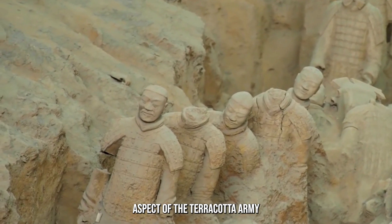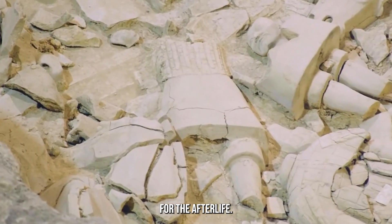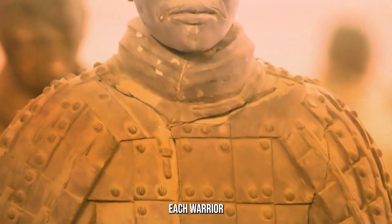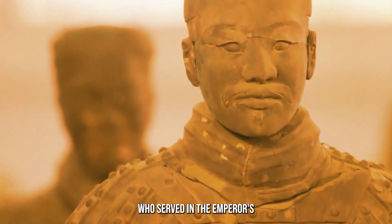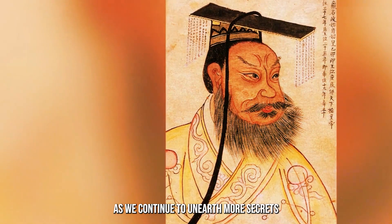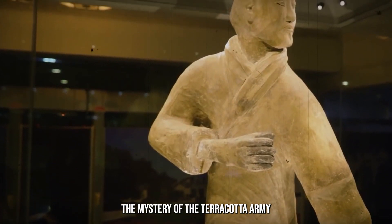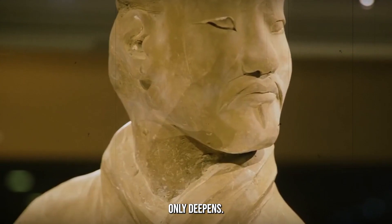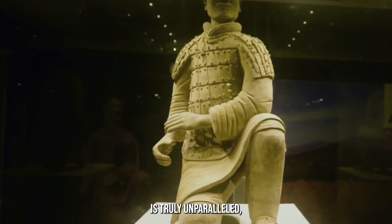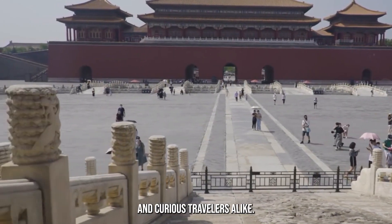Another intriguing aspect of the Terracotta Army is its symbolic significance. Beyond serving as a protection force for the afterlife, the statues are thought to represent the vast military power of the Qin Dynasty. Each warrior represents an actual soldier who served in the Emperor's army, immortalized in clay as a testament to their loyalty and strength. As we continue to unearth more secrets about this incredible archaeological site, the mystery of the Terracotta Army only deepens, making it a must-visit destination for history enthusiasts and curious travelers alike.